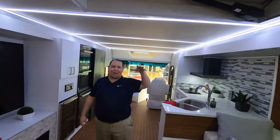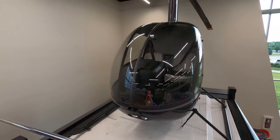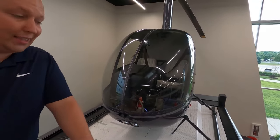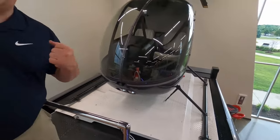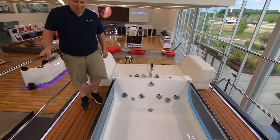This isn't just any RV — it's an adventure mobile for the high-flying jet setter. Imagine pulling up to your scenic destination not just in a luxurious RV, but with your helicopter descending from the rooftop helipad. Talk about an entrance! And after a day of exploring, unwind in the rooftop hot tub under the stars.